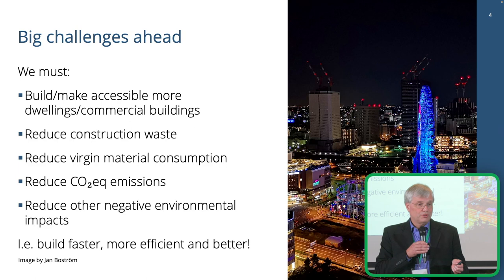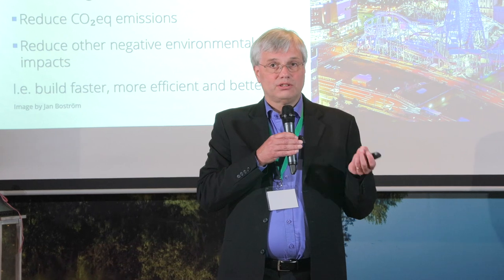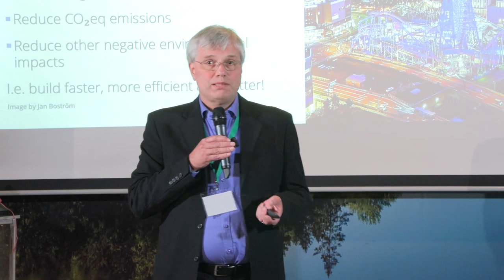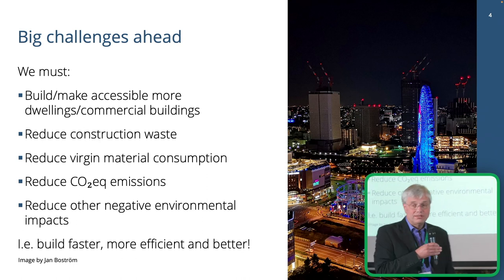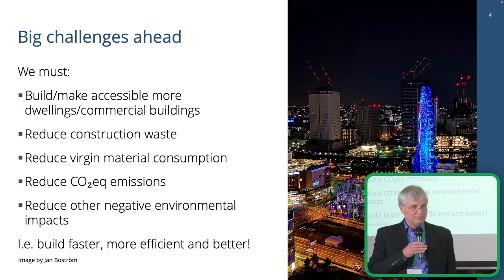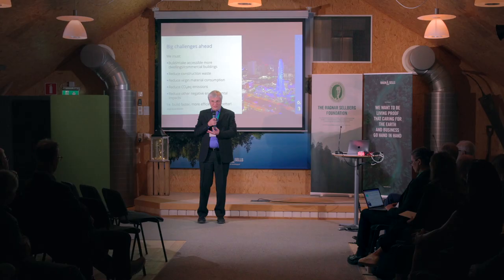Although most focus is on reducing CO2 footprint, we're actually talking about three planetary crises. The climate is one. The other two are loss of biodiversity and pollution. We must make sure we don't contribute to those either. So we should actually build faster, better, more efficient, and preferably cheaper. It's a rather tough equation to fix.